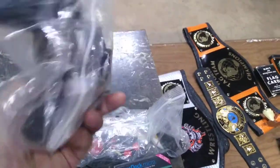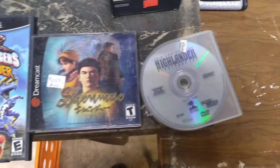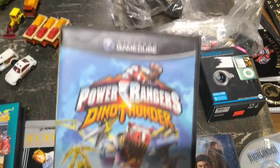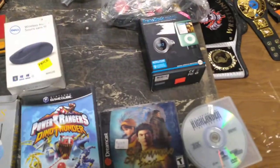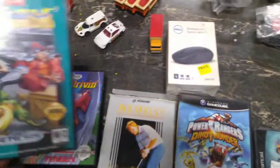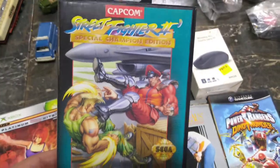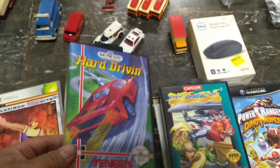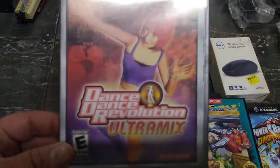A couple plug-ins, some Xbox and controller, Highlander movie, Dreamcast, GameCube Power Rangers Dino Thunder, Nintendo game Jack Nicklaus, Sega Genesis Street Fighter, Hard Driving — I love playing this in the arcade — Xbox Dance Dance Revolution, and a couple Wii games from about 2010.